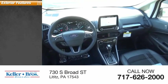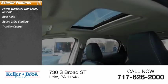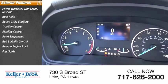Here are some of this vehicle's great options: power windows with safety reverse, roof rails, active grille shutters, traction control, stability control, sports suspension, roll stability control, remote engine start, fog lights, roof rack.